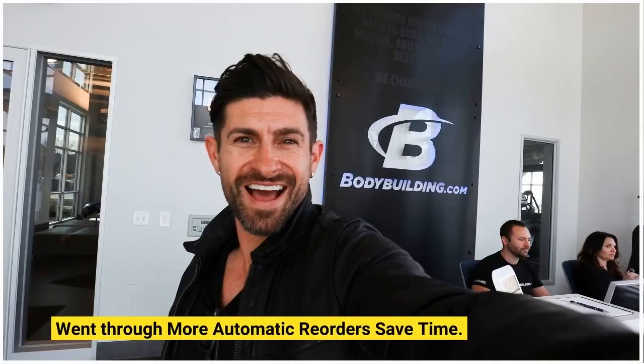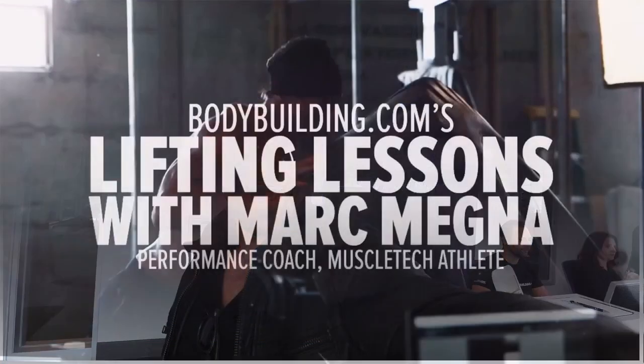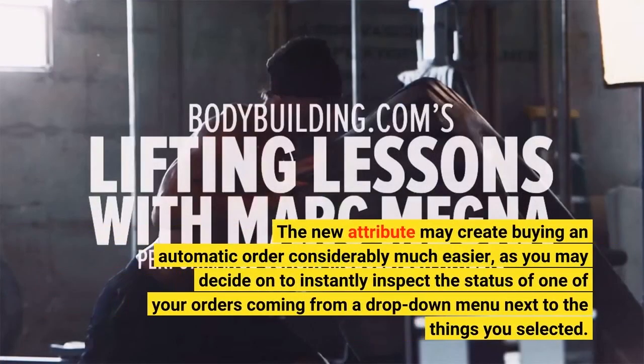3. Automatic reorders save time. 4. The new attribute may create buying an automatic order considerably much easier, as you may decide on to instantly inspect the status of one of your orders coming from a drop-down menu next to the things you selected.